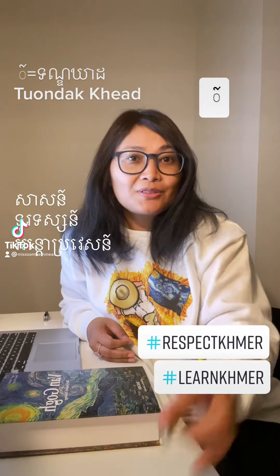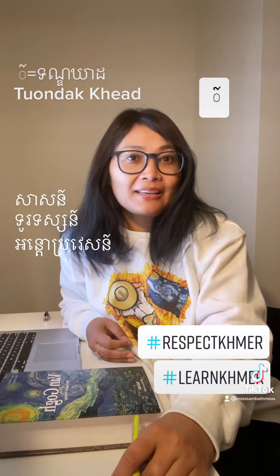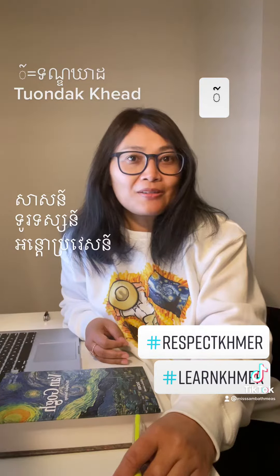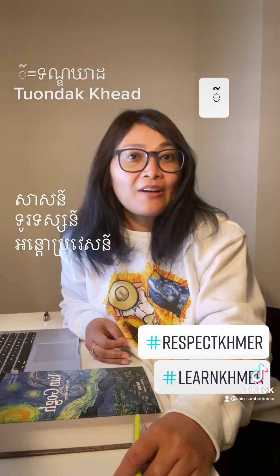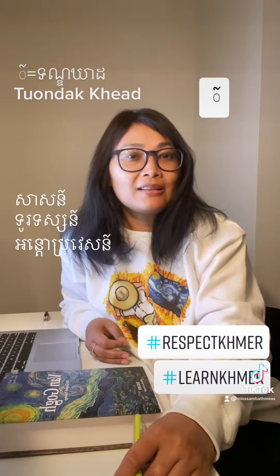Hi everybody! Do you know what this sign is? It's called tante kiyat. Tante kiyat, according to the Khmer English Dictionary, is an orthographic sign that is used to silence a final vowel or consonant. In short, it means to silence or kill a sound.